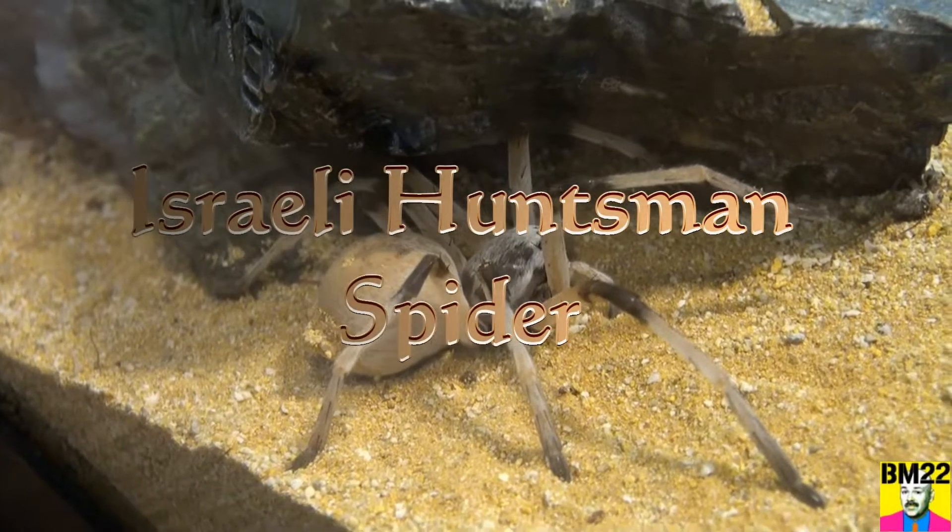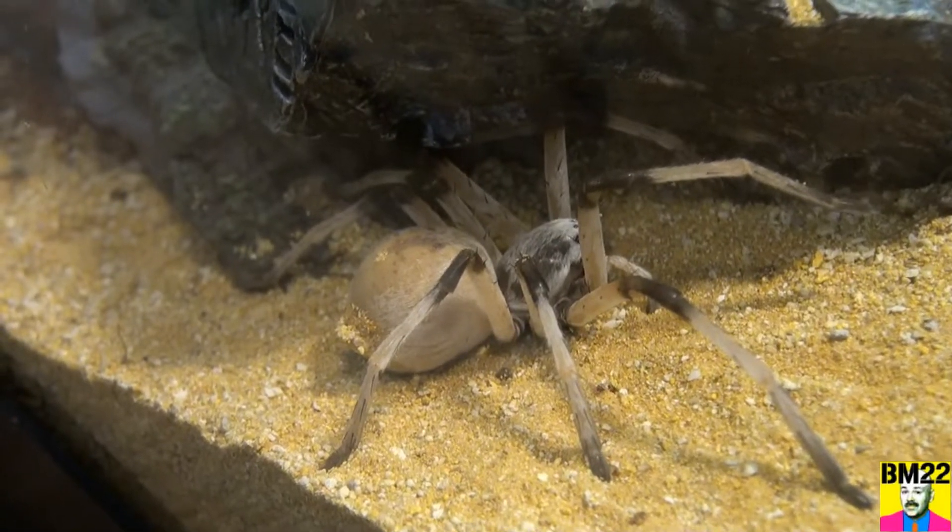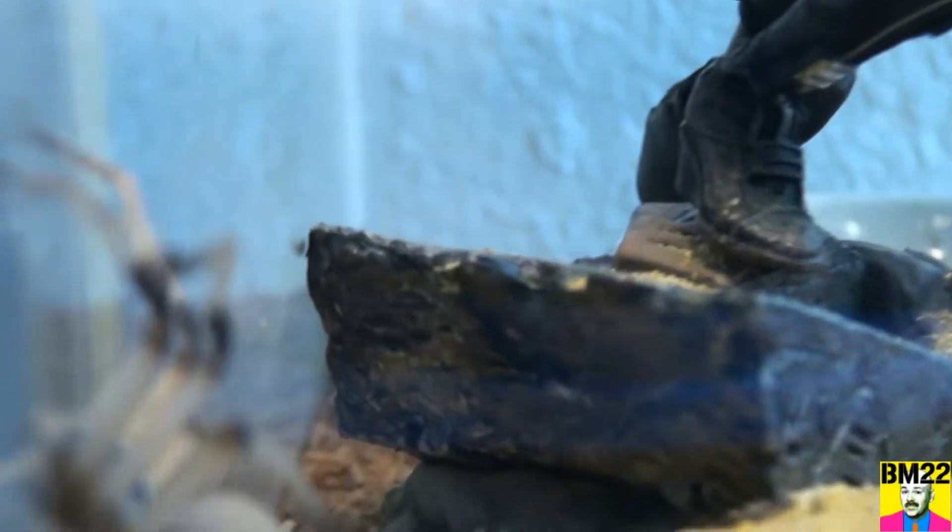Hi everybody, Beanmeister22 here and once again here's our creepy Israeli huntsman spider. It does not look like a huntsman, at least not one I've ever seen.